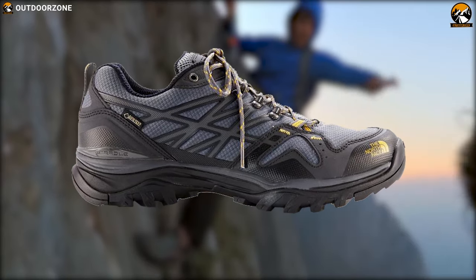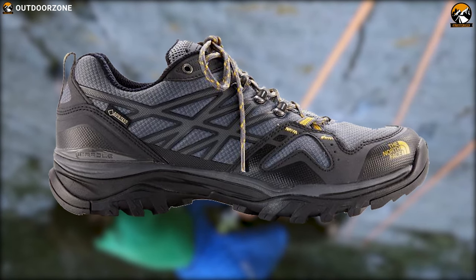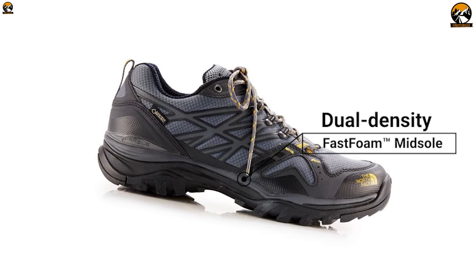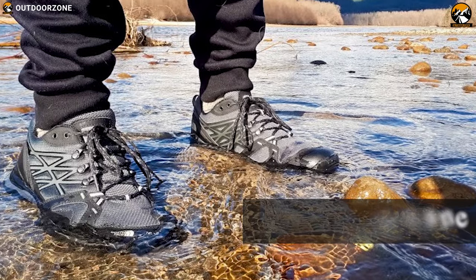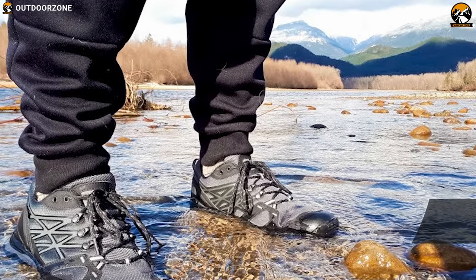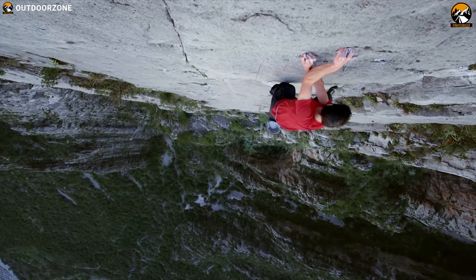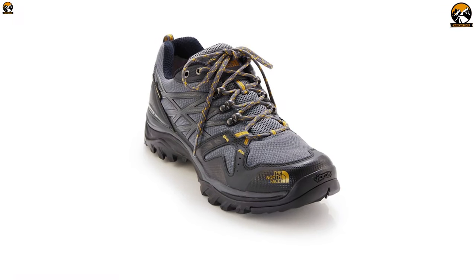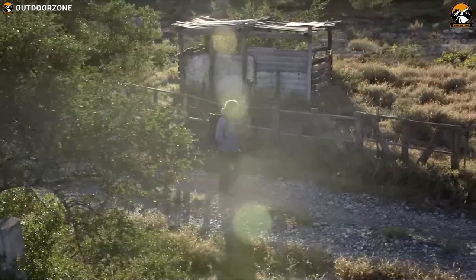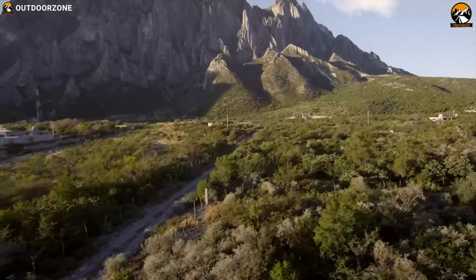It features an OrthoLite footbed that ensures long lasting comfort, while its dual density fast foam midsole system provides responsiveness and stability. Equipped with a Gore-Tex membrane, this shoe is waterproof yet breathable so that you can wear it even in wet conditions with confidence.